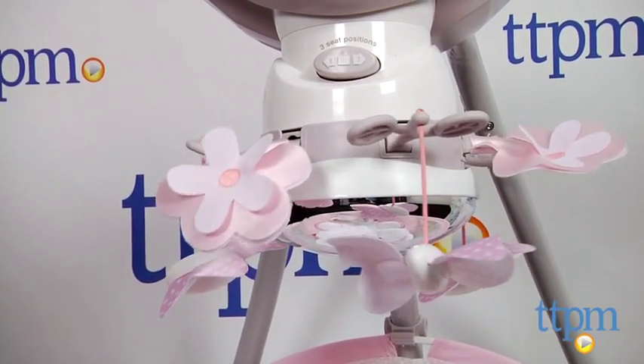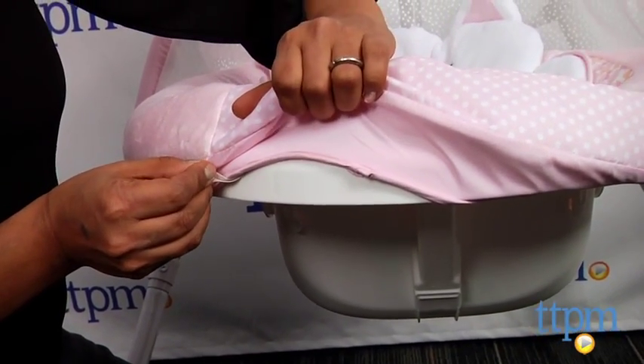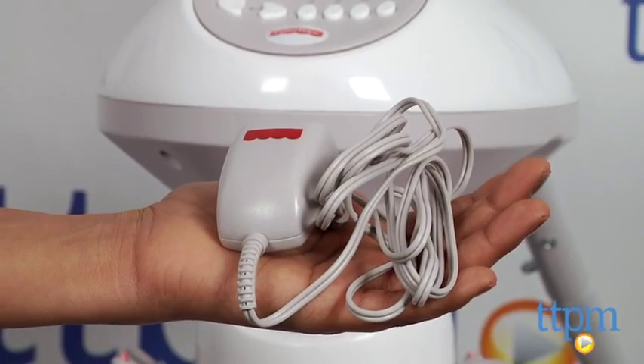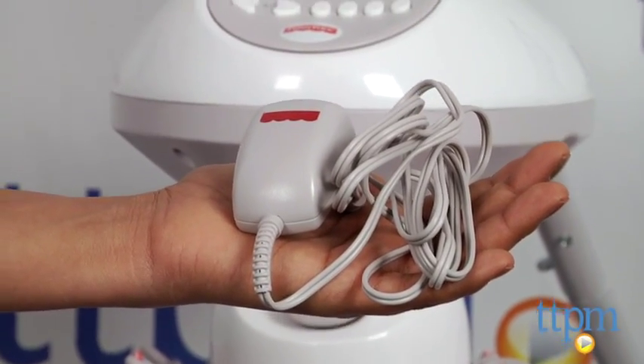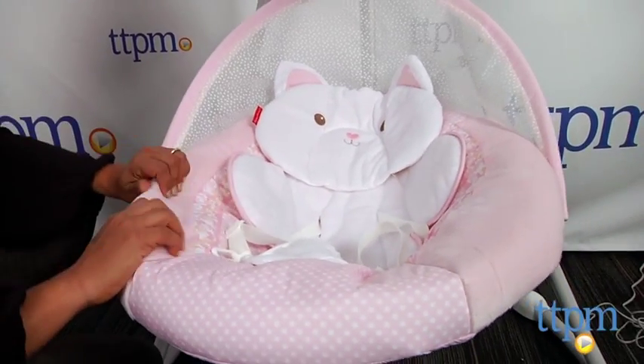The mobile hanging above the seat is motorized, the seat pad comes off for easy washing, and it has an AC adapter for battery-free operation, but you can use 4D batteries if you need. The sides of the seat are plush and deep to keep your new baby totally snug.